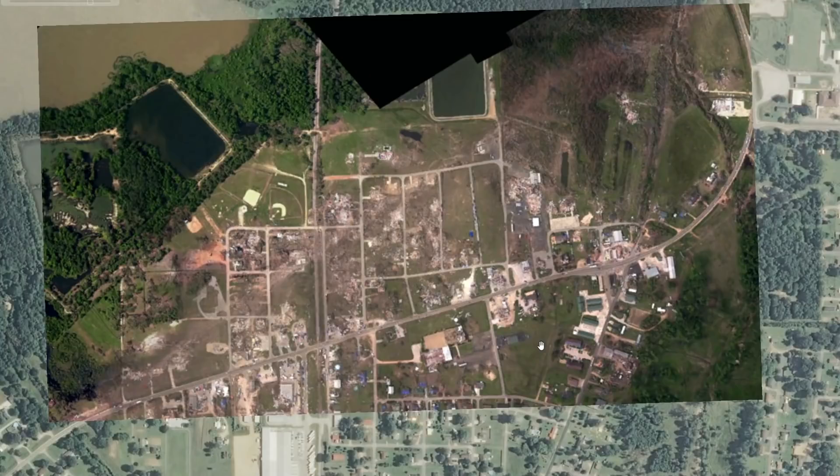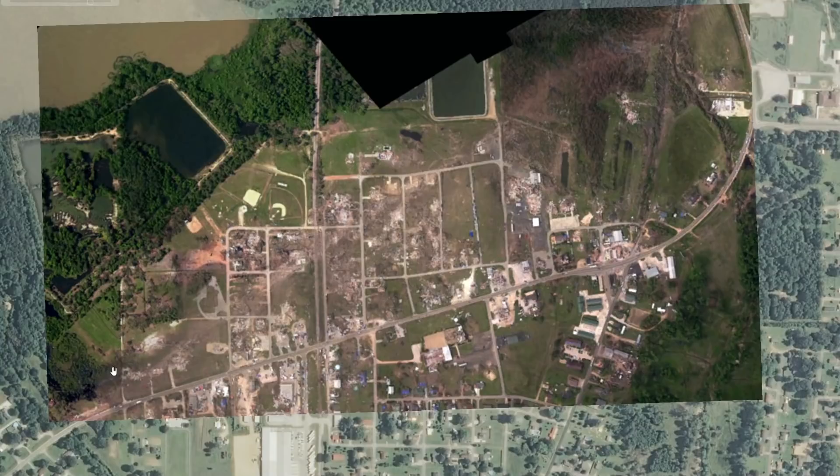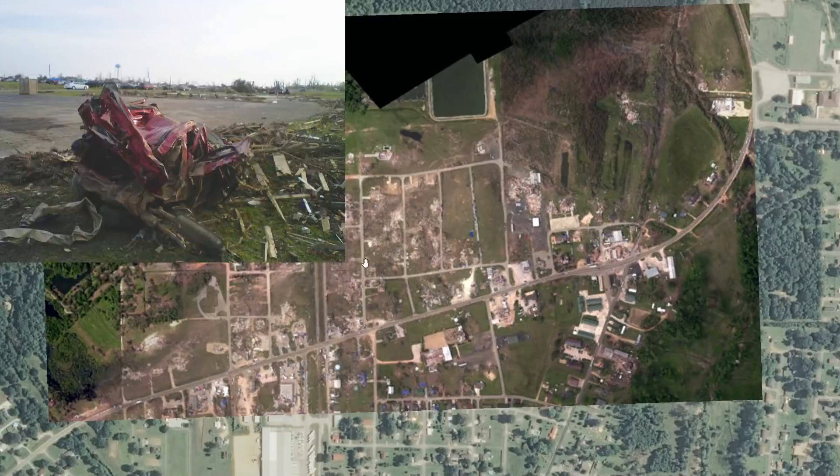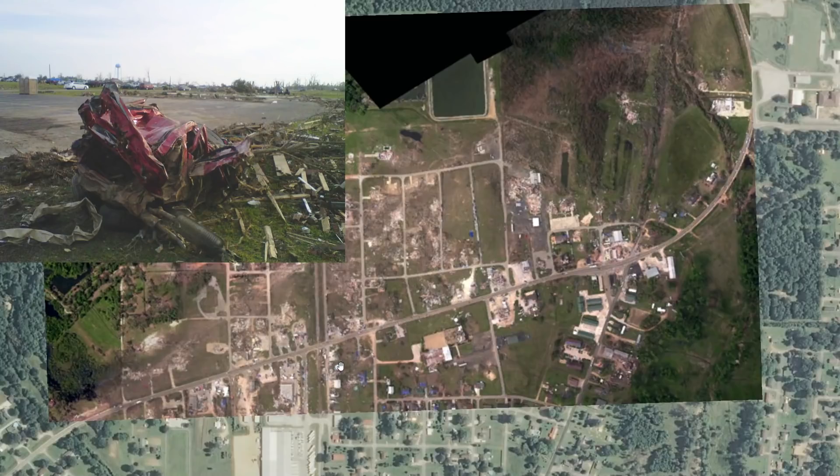Not only did the tornado hit houses, but it also took out the post office down here, and the fire department and police department in this area — both took a direct hit. The wildest story from this tornado is that a red Ford Explorer was lofted into the tornado over here, thrown into the Smithville water tower right here, bounced off the water tower, and ended up in a mangled pile of metal somewhere over here. So that's a couple thousand feet, and the water tower is still standing to this day.